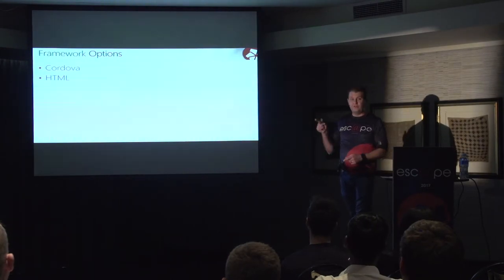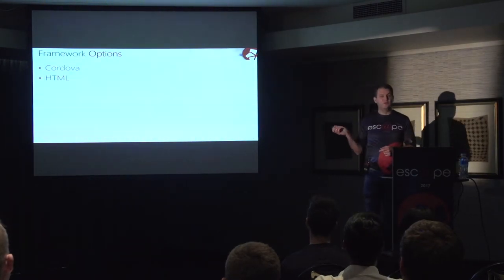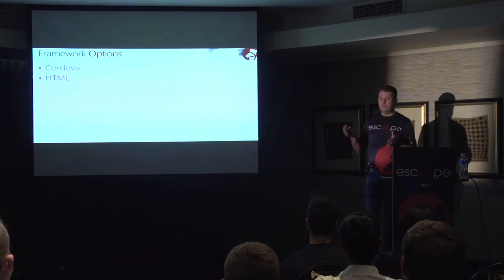Let's look at some of the options we considered when researching mobile development. Firstly, there's Cordova — I'm going to put HTML in with that. Cordova is Java-based, runs on Node.js, and targets multiple platforms with a single code stream, which is a big plus. It uses HTML, CSS, and JavaScript to achieve this. But those are not skills we currently have in our team. So if we decided to go this route, we had to invest in new skills and skill up.